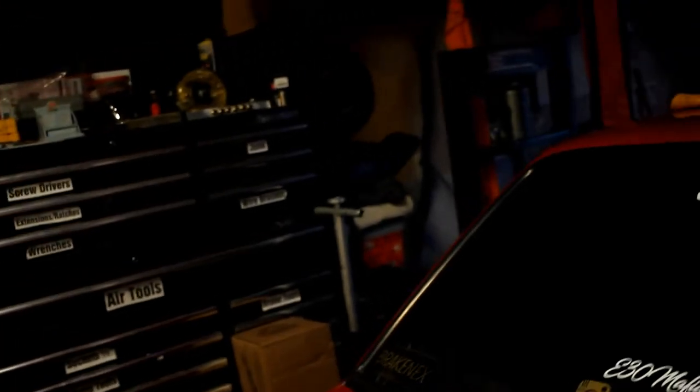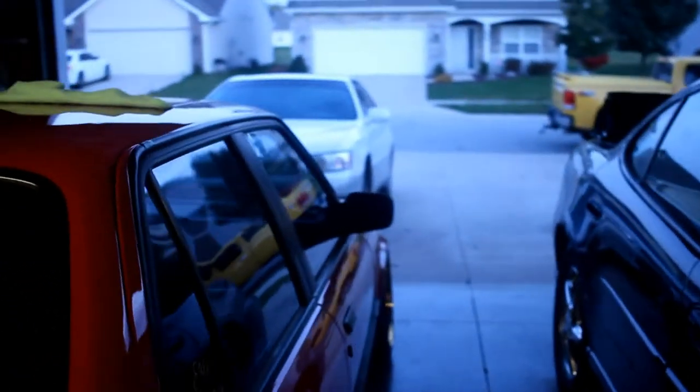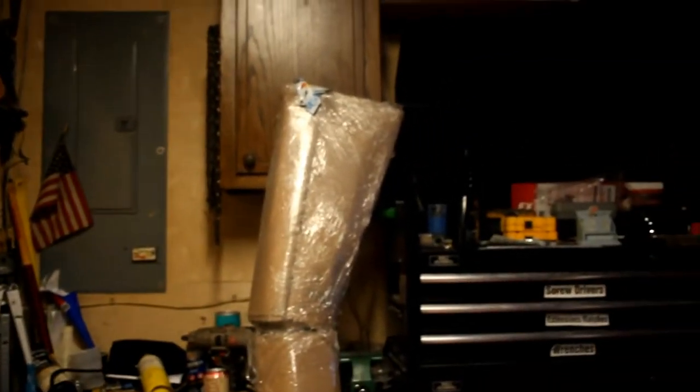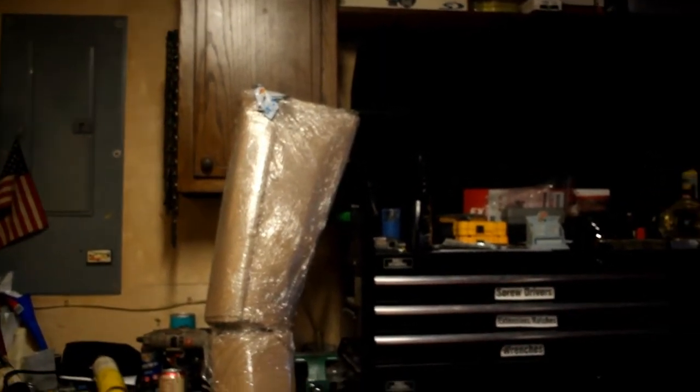I didn't want to cut them, so I was on eBay looking for side skirts for my friend and found another set of rare side skirts. I'm going to be unboxing those today. I got them from Newberg Green Auto Parts — I think they're in Washington — and they have a bunch of euro cars, so that's where I got these from.